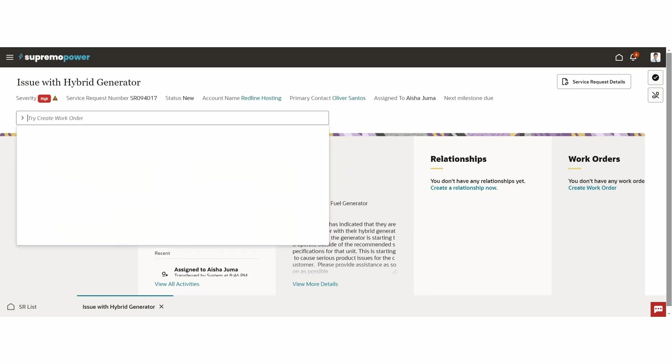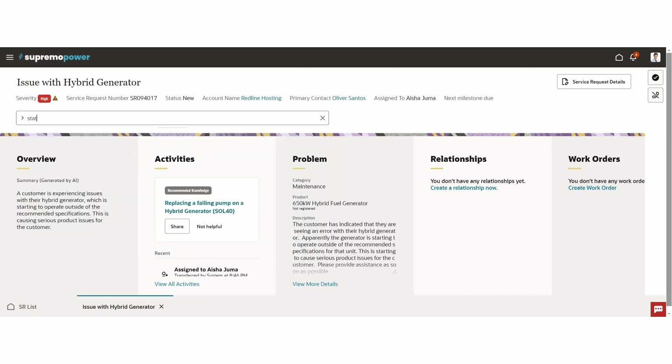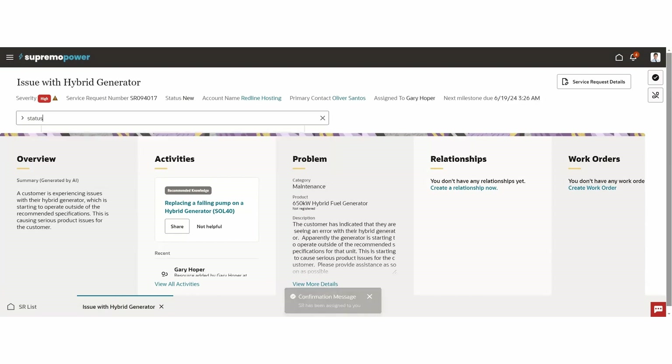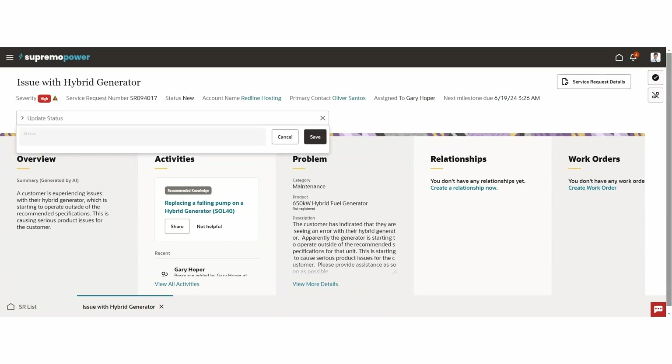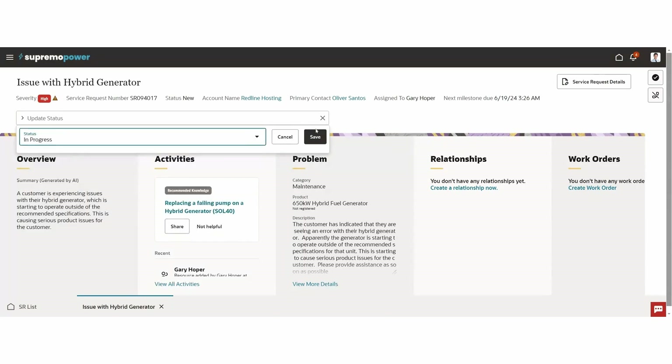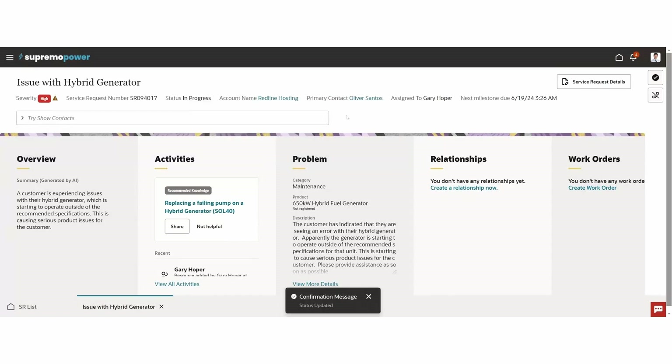The next thing I want to do is set the status to in progress. So here I'm going to type 'status' in the action bar and go ahead and update the status from new to in progress. When I do that, you can see the information on the header has been updated and we're all ready to get working on our service request.